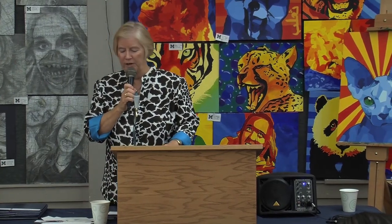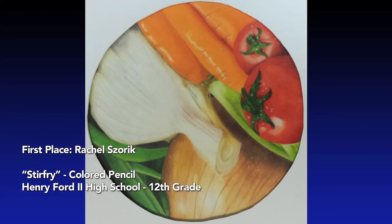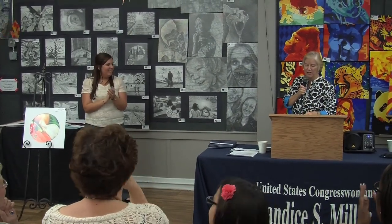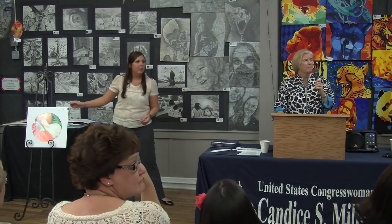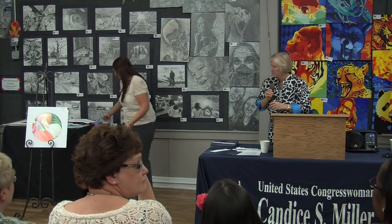Our first place winner in the non-photography category is Rachel Zorak from Henry Ford High School. Her art teacher is Joseph Elliott. Rachel is not here today — we're going to make sure she gets her certificate with the ribbon.